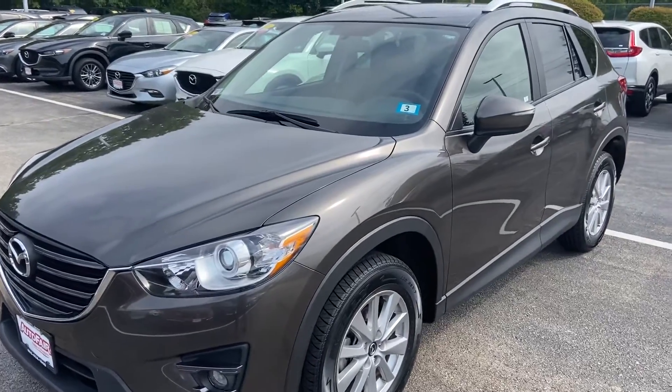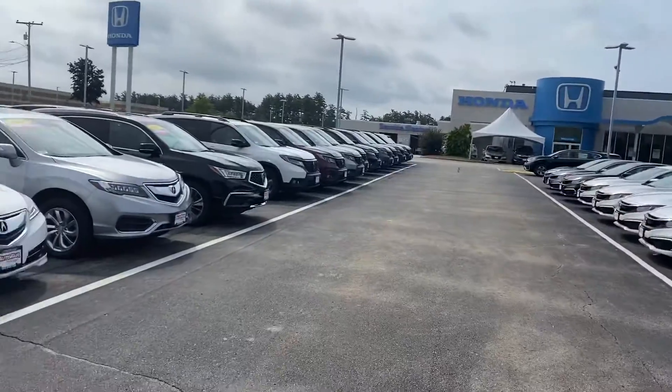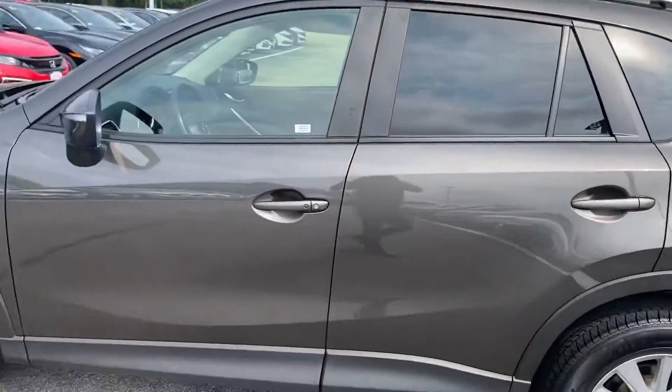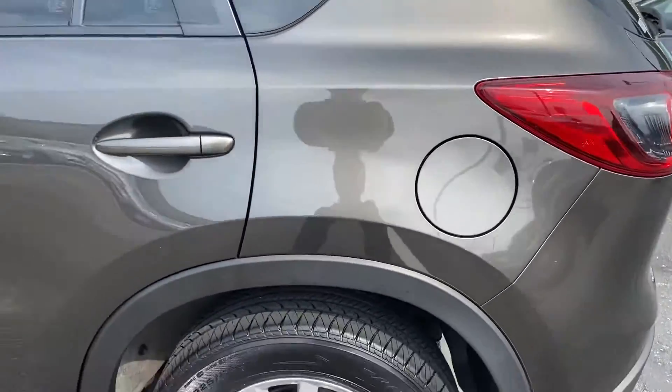Hi Kathleen, hope you are having a wonderful morning. My name is Logan. I'm a sales consultant over here at AutoFair Honda in Manchester, New Hampshire. Just wanted to reach out to you here fast with this beautiful 2016 Mazda CX-5 Touring that I have here on my lot.